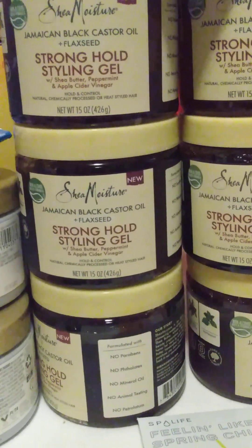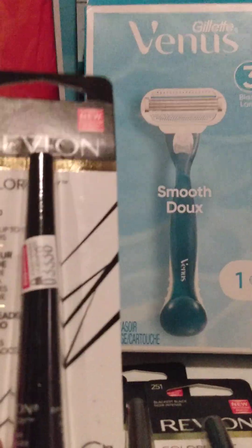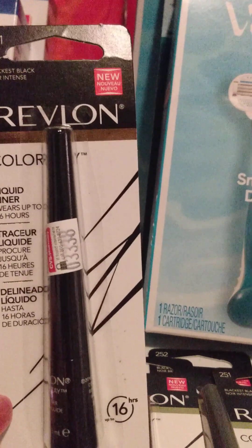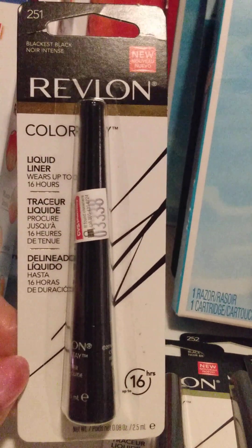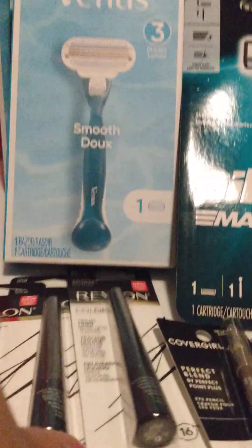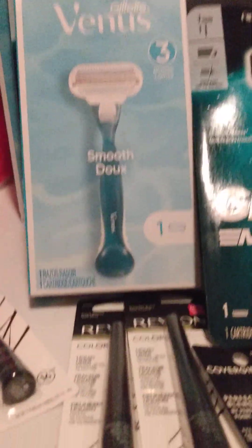My next transaction was for the Revlon products. These were pretty hard to get the paper coupon to come off — they literally had to be this exact one. Even though they were attached to the one in the digital ad, it still wasn't coming off. Even on my second transaction at the same store, it wouldn't take off for that.